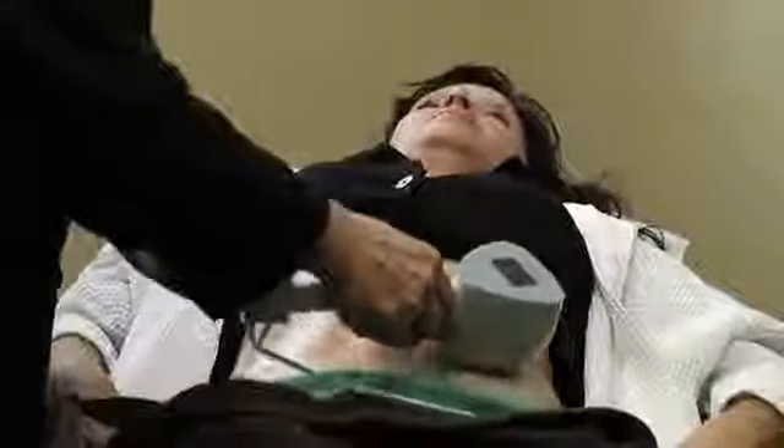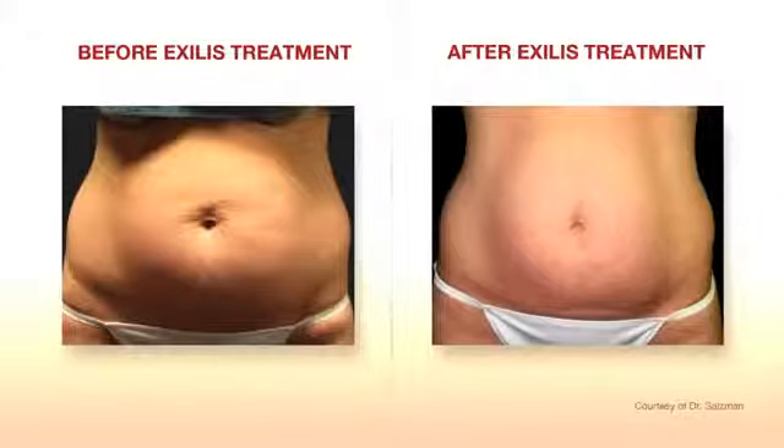So that's been our protocol with our body contouring, and we've had some very good success and very happy patients.